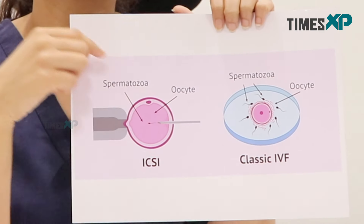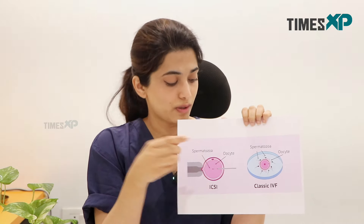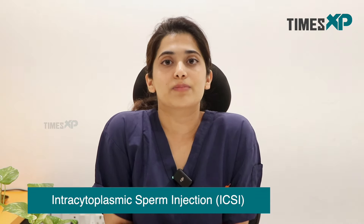But in case the sperms are defective or there is extreme teratospermia, selected sperms are injected right into the ovum. This procedure is known as ICSI — intracytoplasmic sperm injection.